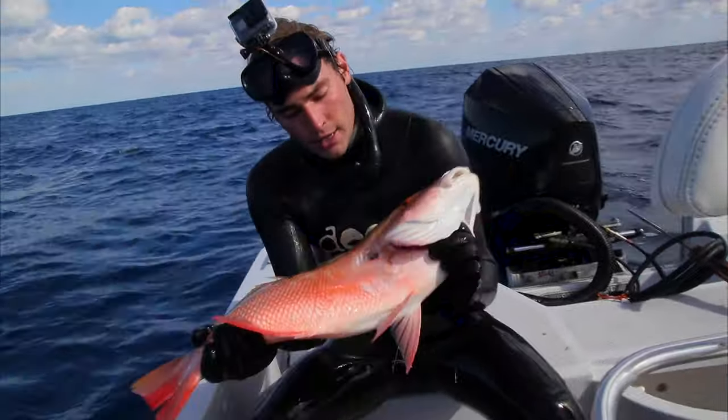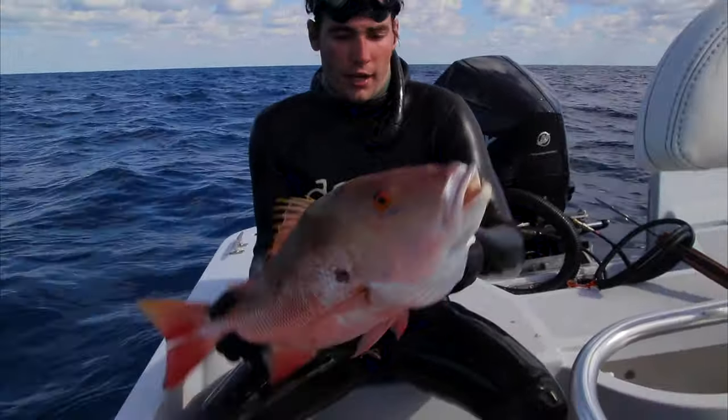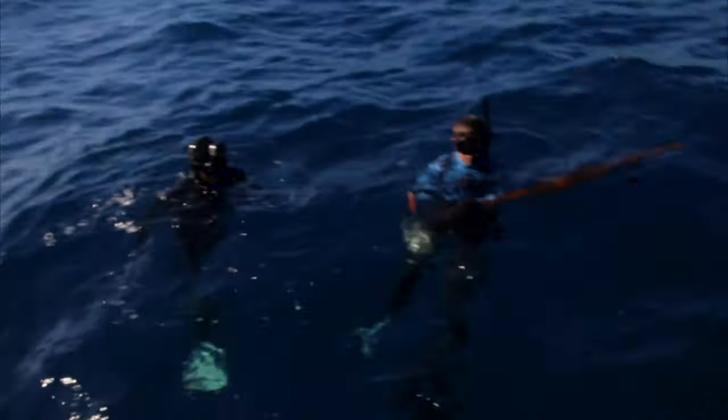I dove into the cloud of yellowtails. Didn't see anything for a little bit, and then saw this guy coming in. He hesitated to come in for a while — I thought I may have to go to the surface and retry for him — but he turned and came straight to me. Beautiful, beautiful fish. Really nice mutton snapper, good clean shot.